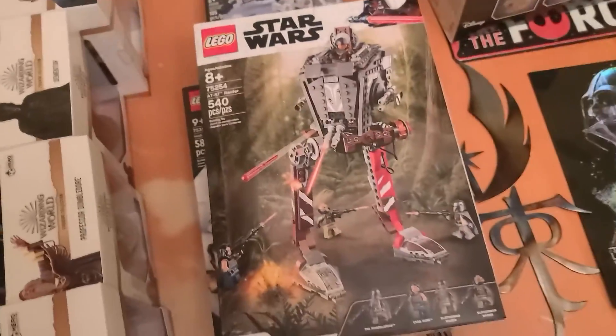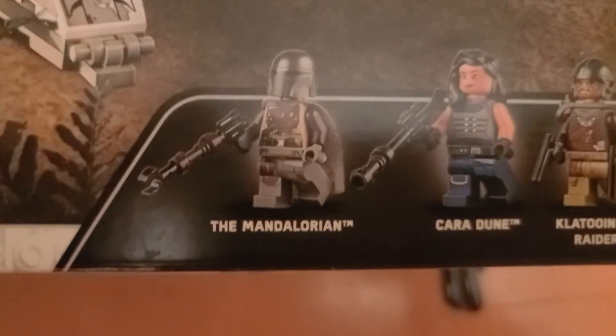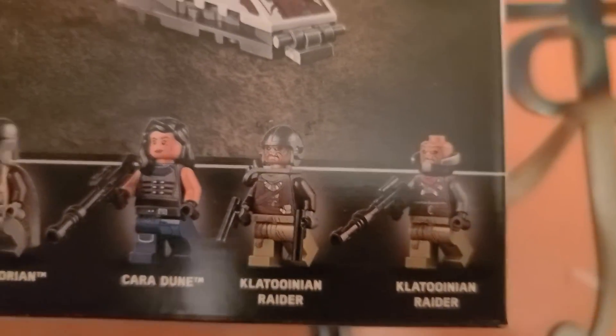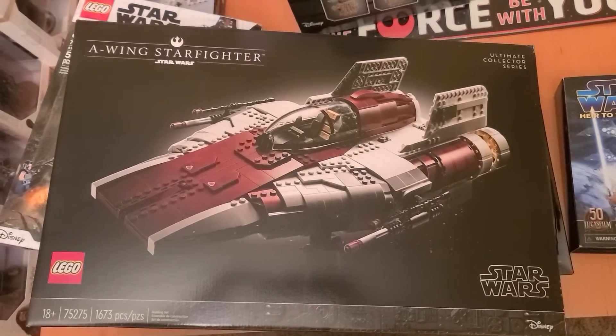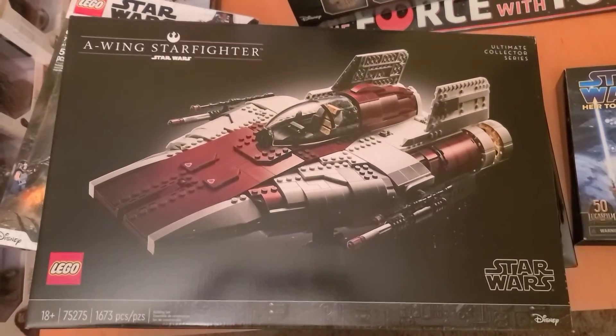This one was a Christmas gift. This is an AT-ST from The Mandalorian. Comes with the Mandalorian, Cara Dune, and two Klatoonian Raiders. This one is a collector set — the Ultimate Collector Series — an A-Wing Starfighter that I'd like to hopefully get time to do sometime soon.